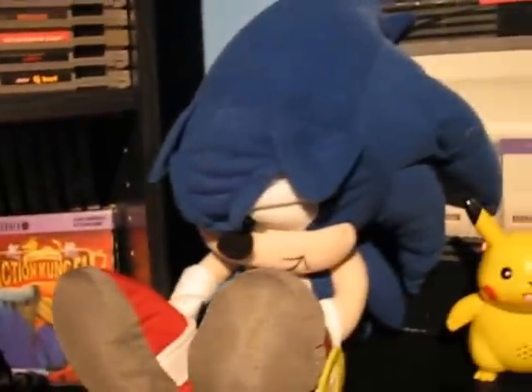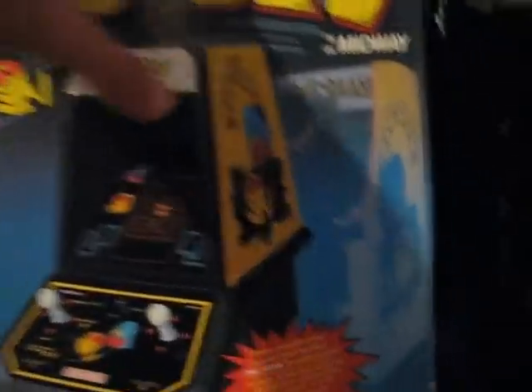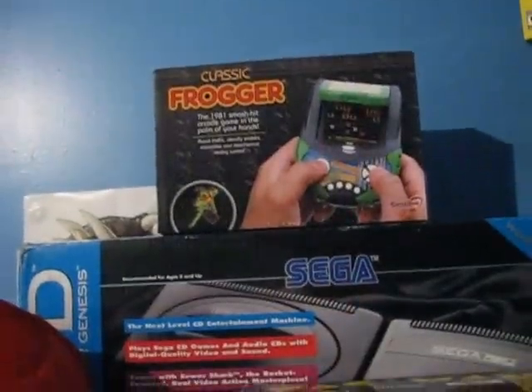There's a Super Nintendo box back there. We've got a little Sonic figure, let's go down — Knuckles, got a Pac-Man arcade, and a Sega CD back there, and a little Frogger arcade.